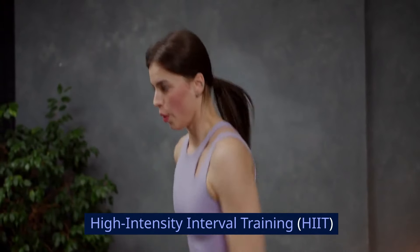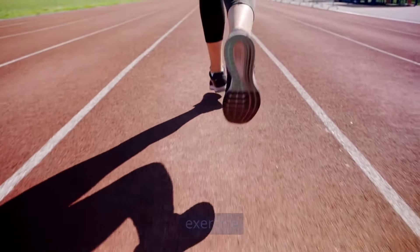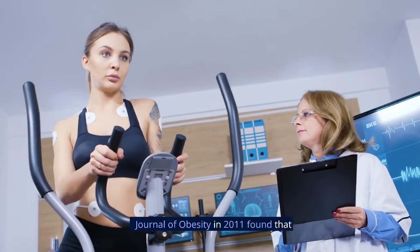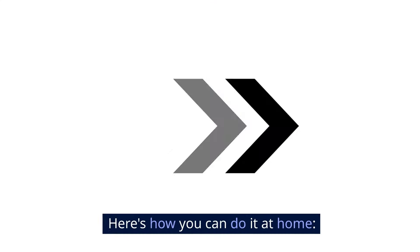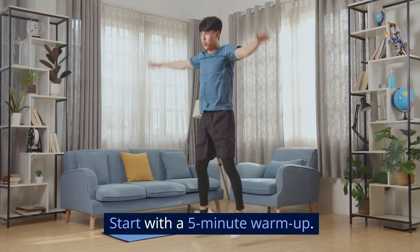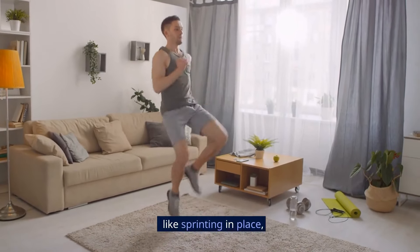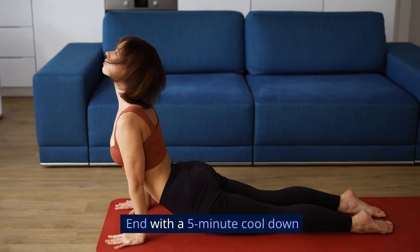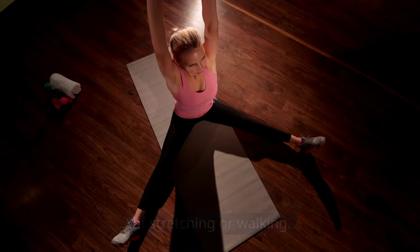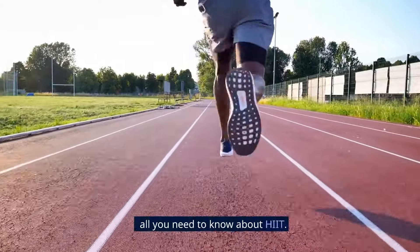Now let's get into it. To get in-depth details on HIIT, check out the playlist that will show up on your screen right about now. It has videos that show you all you need to know about HIIT.